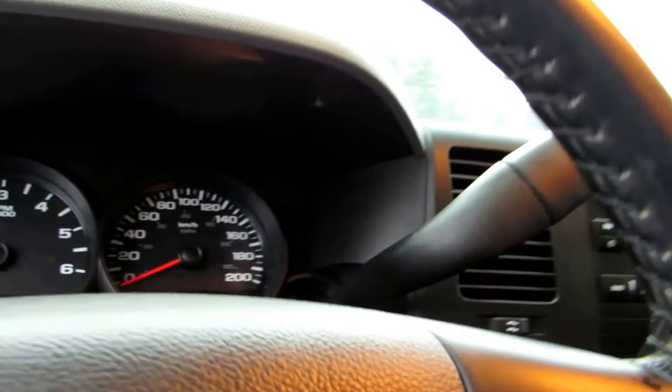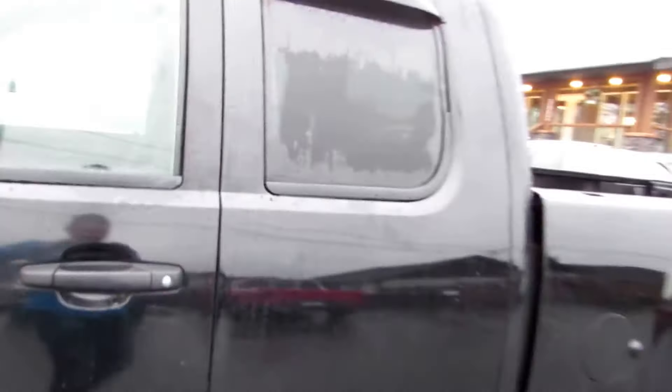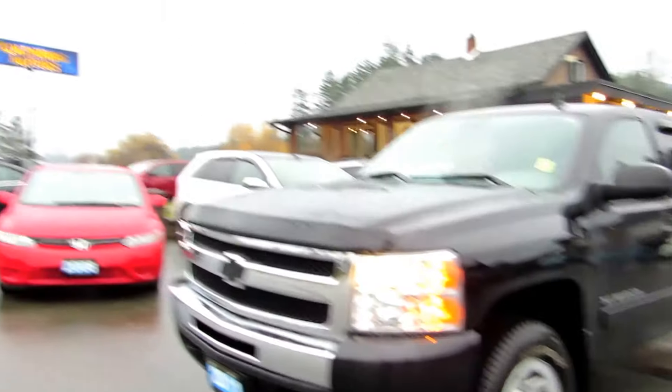It also has the factory keyless entry remote. You can view this 2011 Chevrolet Silverado 4x4 at Kohlenberg Motors at 3537 Kaushin Lake Road in Duncan.